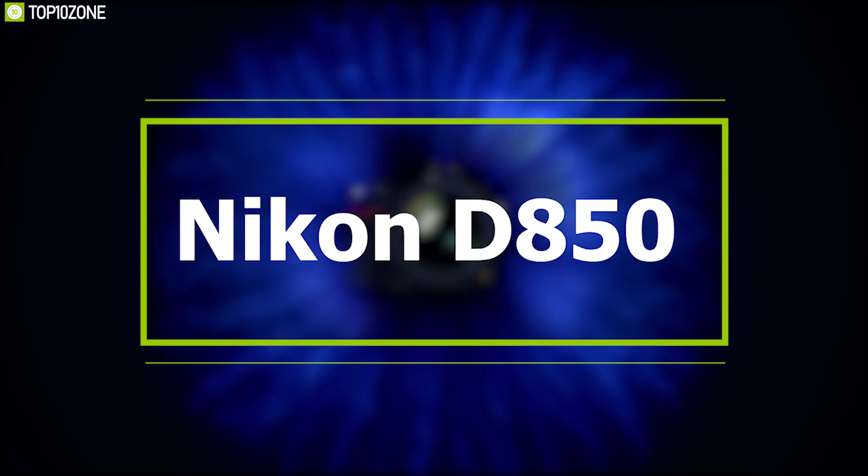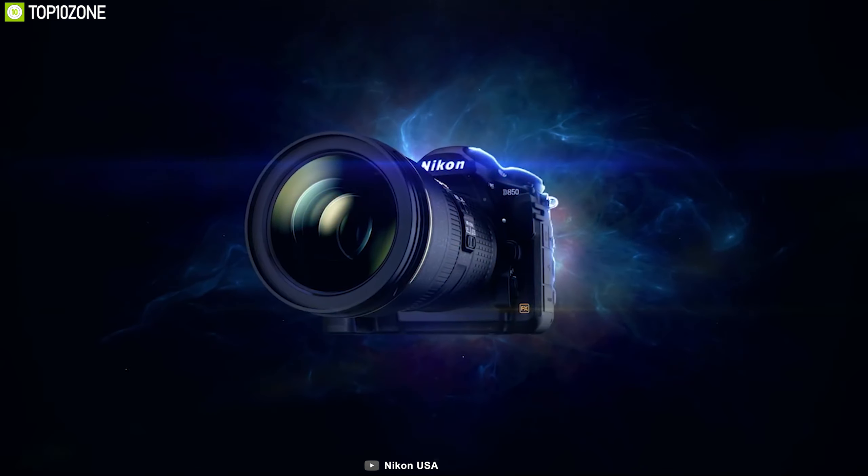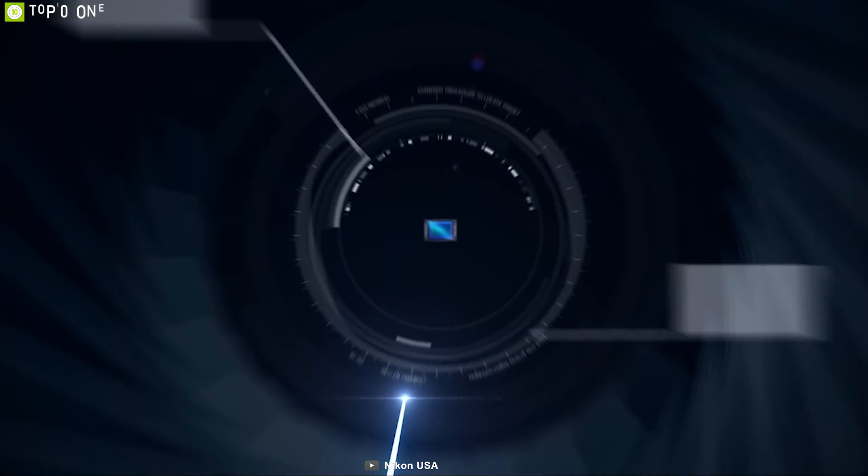Canon's commitment to image excellence is exactly the soul of the EOS 5D Mark IV. This camera has earned amazing reviews and ratings from customers.